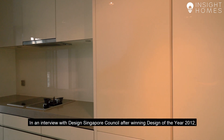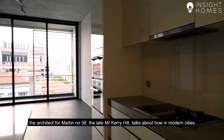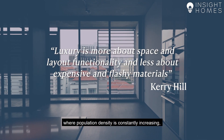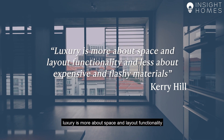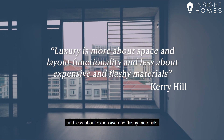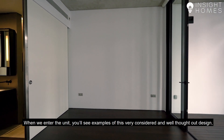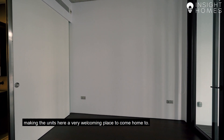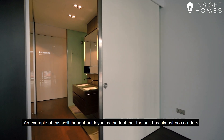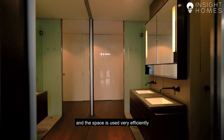In an interview with Design Singapore Council after winning Design of the Year 2012, the architect for Martin 38, the late Mr Kerry Hill, talks about how in modern cities where population density is constantly increasing, luxury is more about space and layout functionality and less about expensive and flashy materials. When we enter the unit, you'll see examples of this very considered and well-thought-out design, making the units here a very welcoming place to come home to. An example of this well-thought-out layout is the fact that the unit has almost no corridors and the space is used very efficiently.